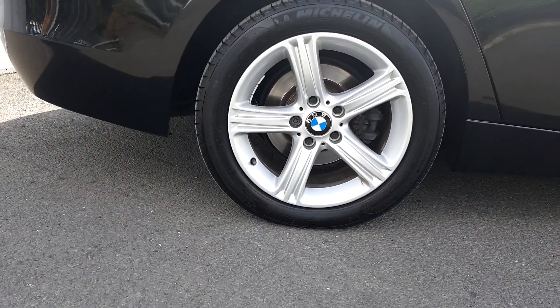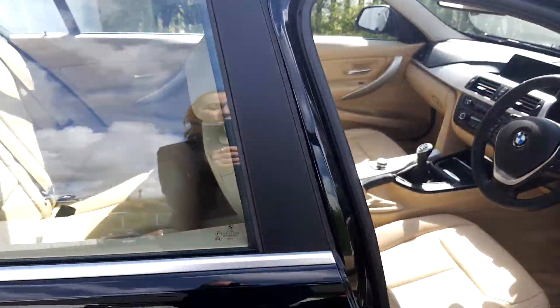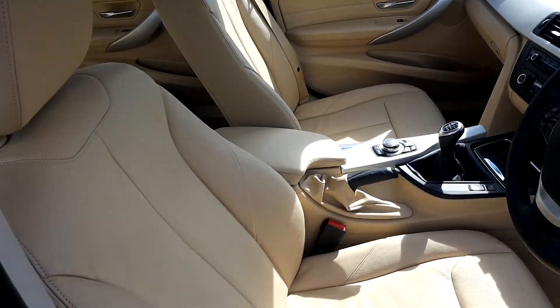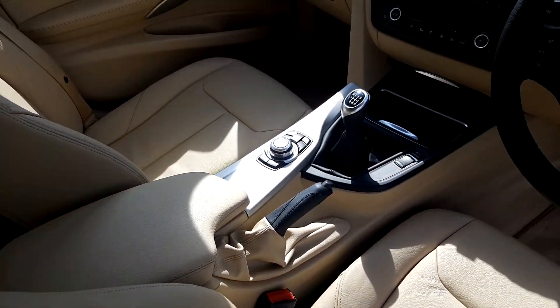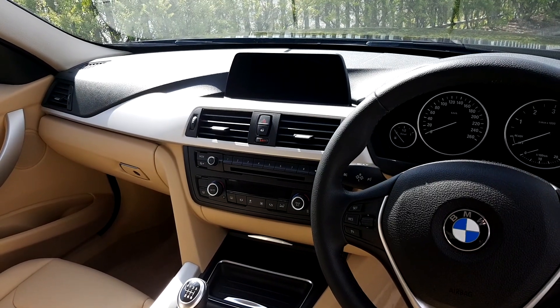We have 17 inch alloys on run flat tires, and on the inside we have full leather interior, a middle console for both passengers, manual transmission, and a display screen for media, radio and navigation.